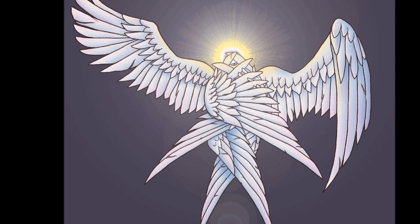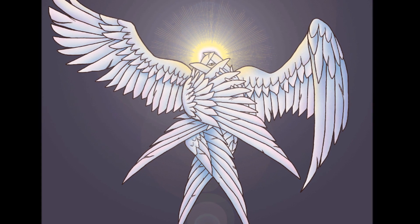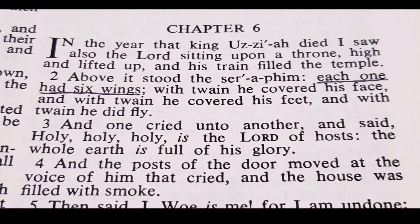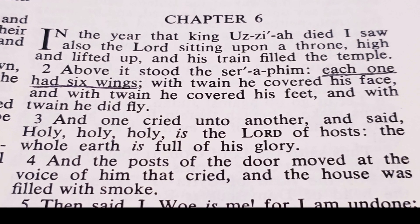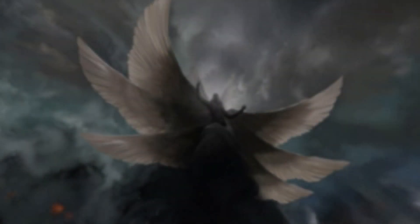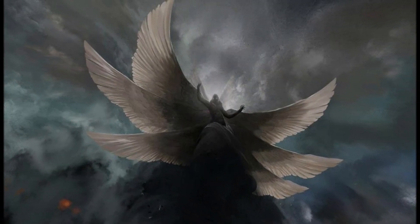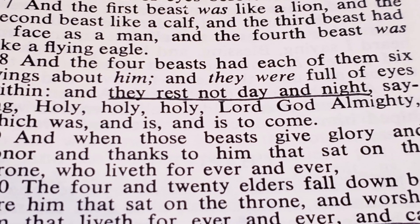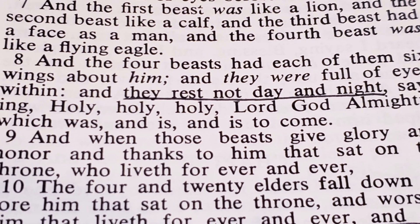So no, Satan does not have a pointy tail and two horns. Then there are seraphim, which we read about in Isaiah chapter 6. The seraphim all have six wings, but they only use two of them for flying; the others are used to cover their faces and their feet. These seraphim are found flying around the throne of God, crying, 'Holy, holy, holy is the Lord of hosts; the whole earth is full of his glory.' That's really all we know about the seraphim from Isaiah 6, but we see what seems to be the same creatures described in Revelation chapter 4.